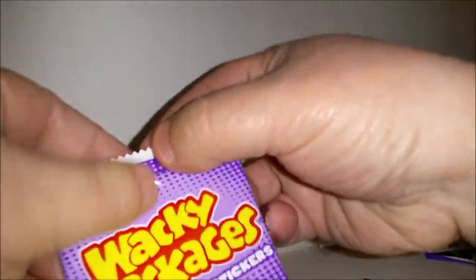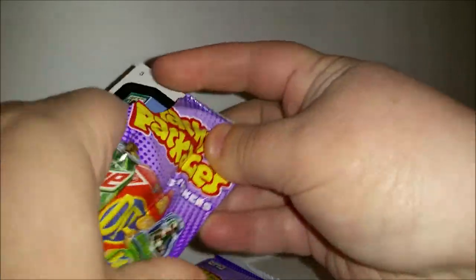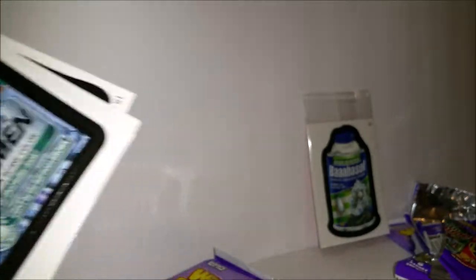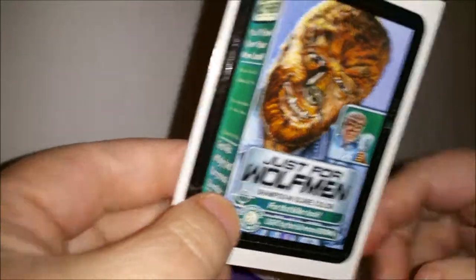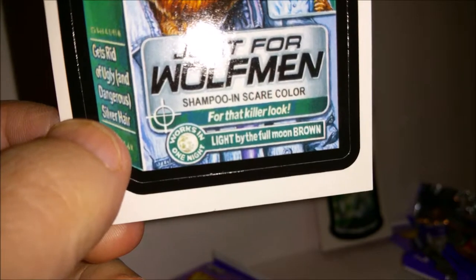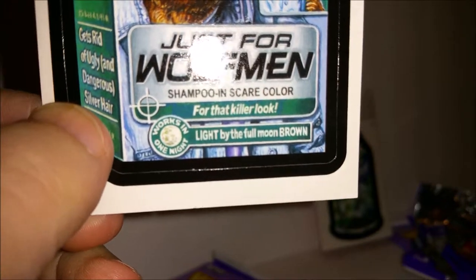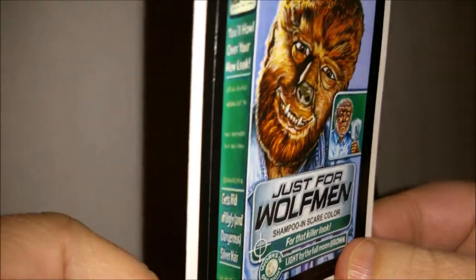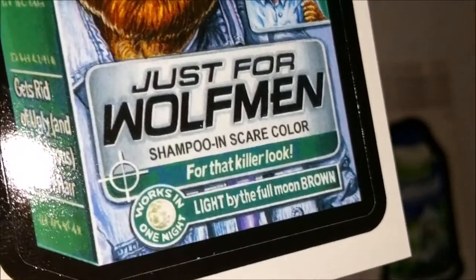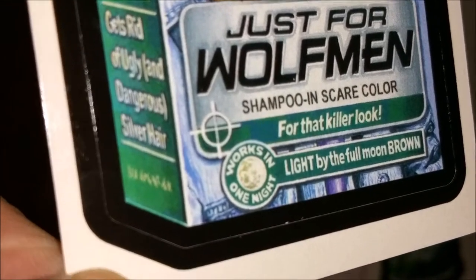That's a pretty good package. Let's see what we get in the next one. I would hope that when they put these packs together, they're making sure you're not getting ones from similar lots, so hopefully you get different stickers. 'Just for Wolf Men — shampoo in scare color for that killer look. Light by the full moon brown. You'll howl over your new look. Works in one night.' Very cute.